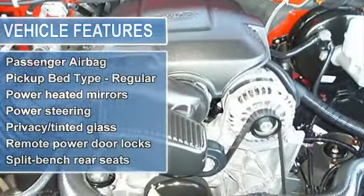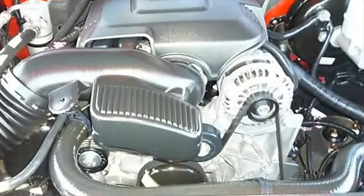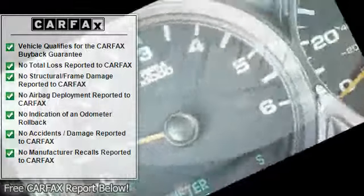Bed length 78.7 inches, clock in radio display, compass, cruise control, daytime running lights, dusk sensing headlights, engine hour meter, external temperature display, 4-wheel drive.